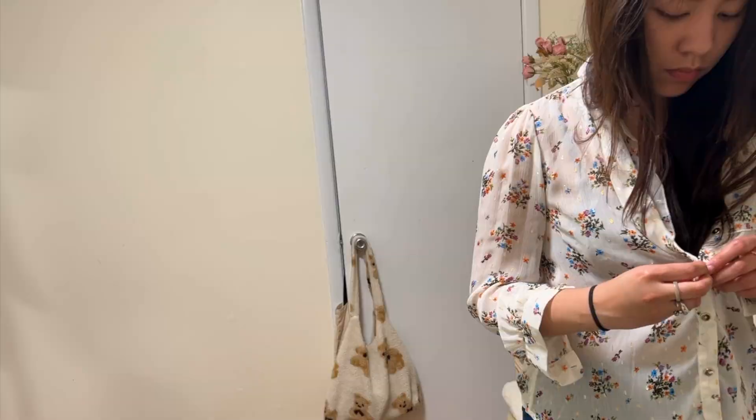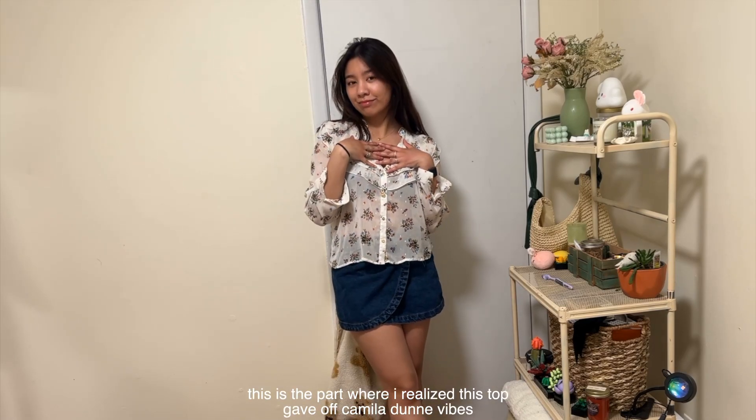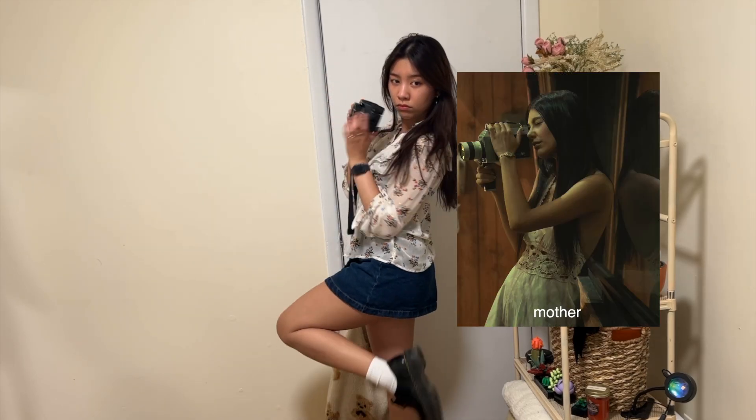We also have this other beautiful 70s-esque top — it's so pretty. This is the part where I realized this top gave off Camilla Dunn vibes, so obviously I had to whip out my old DSLR. Oh my gosh, I freaking loved Daisy Jones by the way.